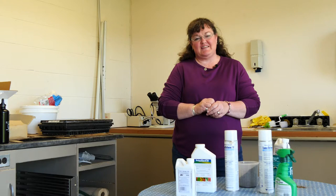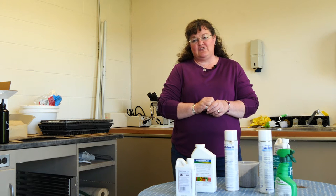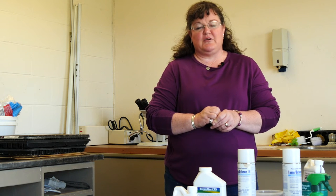If you have further questions about pesticide safety or chemical disposal, please contact your local Extension office. For the University of Wyoming Extension, I'm Donna Hoffman and you're watching From the Ground Out.